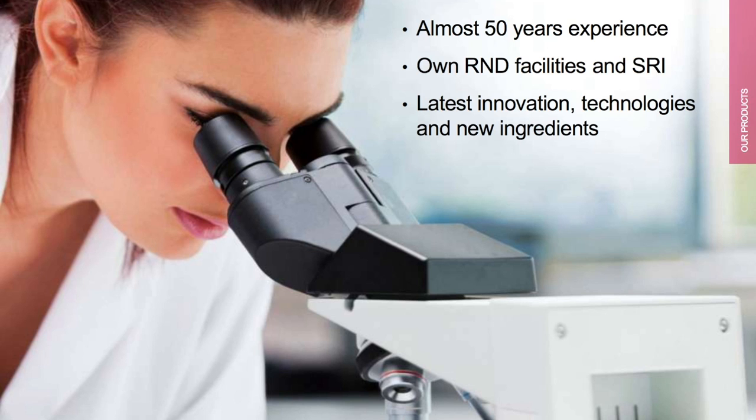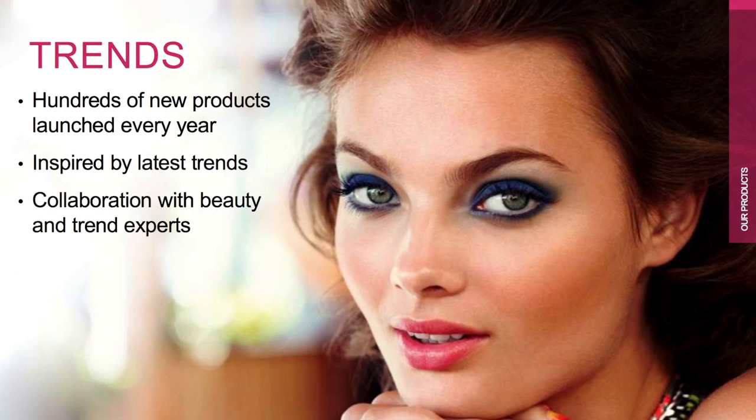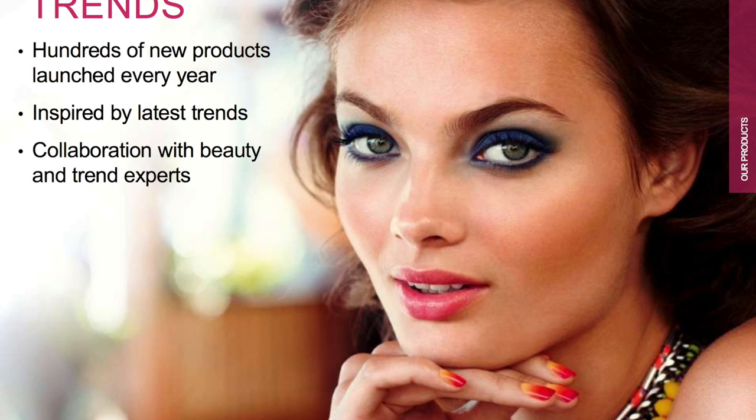Trends. Hundreds of new products are launched every year in Oriflame. Whatever is the trend and the latest likings of people is considered and inspired by the latest trends. We also have collaborations with many experts in beauty and trends.